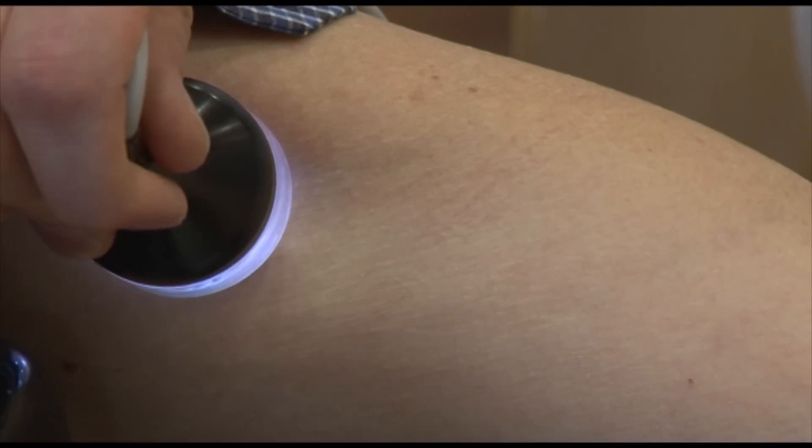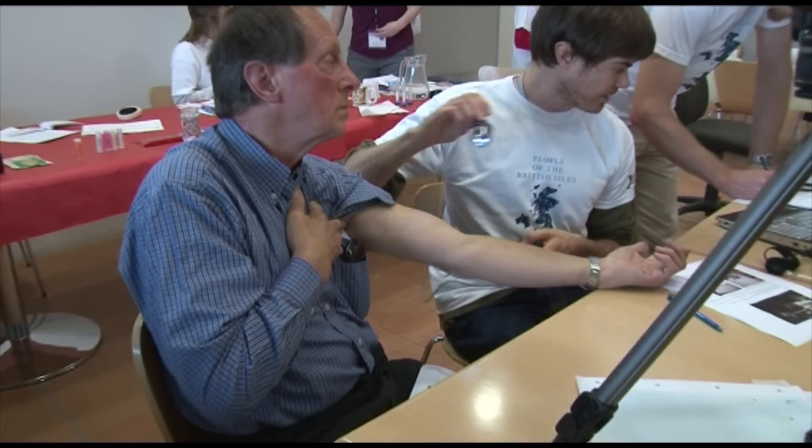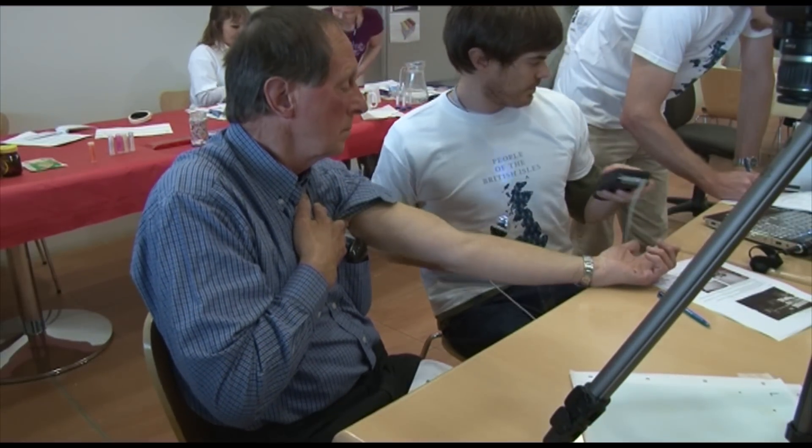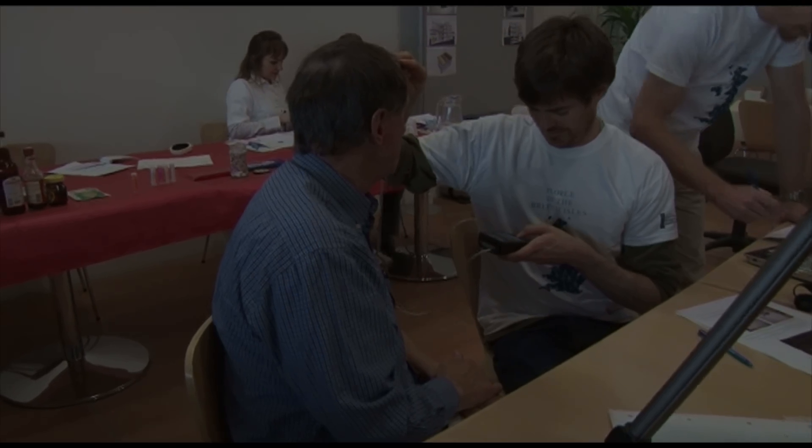More interesting, of course, is the whole question of facial identification and recognition from a DNA sample. This obviously has forensic implications. Are we ever going to be able to take DNA and say actually this is what that person looks like? Now I think that may become possible, at least to a fair extent.